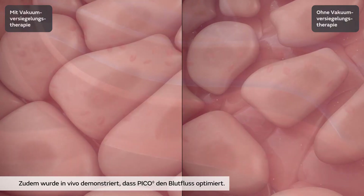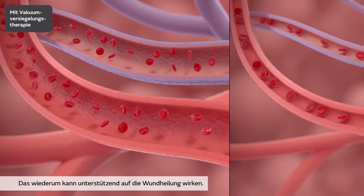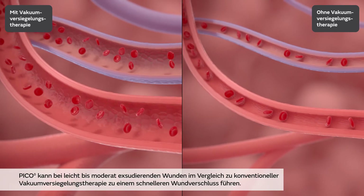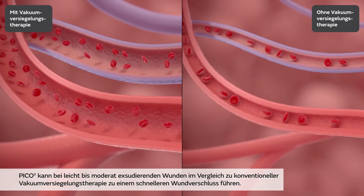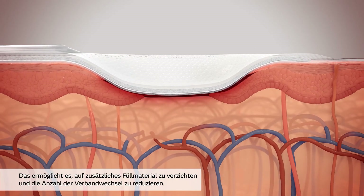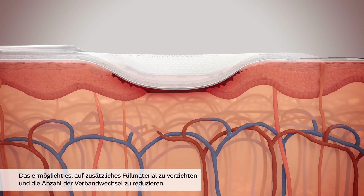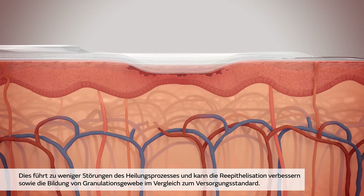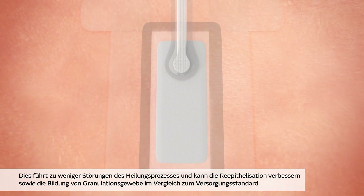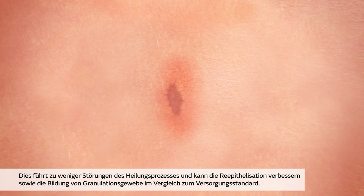Secondly, as demonstrated in vivo, the Pico system promotes changes in blood flow, which may be beneficial for the wound. Pico may help to reduce time to closure in low to moderately exuding wounds compared with traditional negative pressure wound therapy, because it can help to eliminate the need to use fillers and helps to reduce dressing change frequency. This minimises disruption of the wound healing process, which may help to improve re-epithelialisation and granulation tissue formation compared to standard of care.